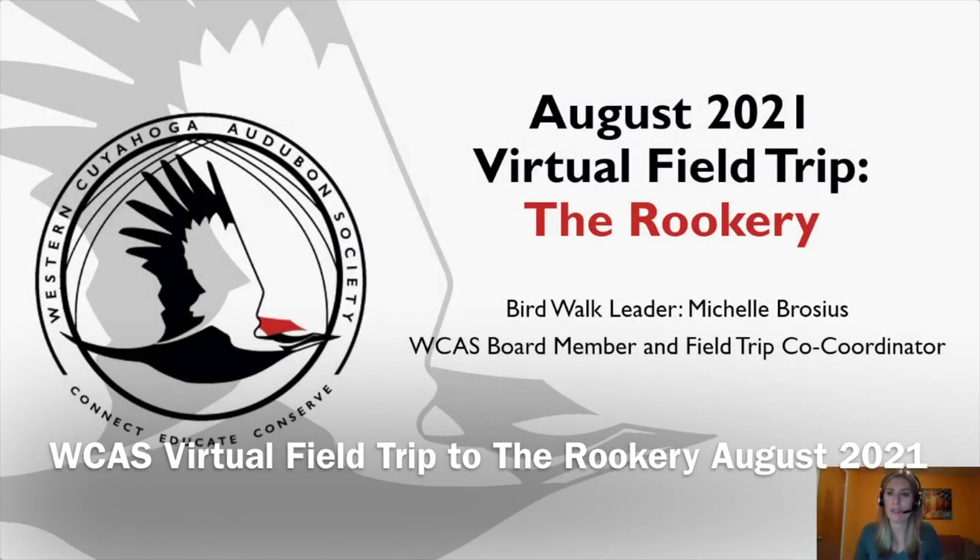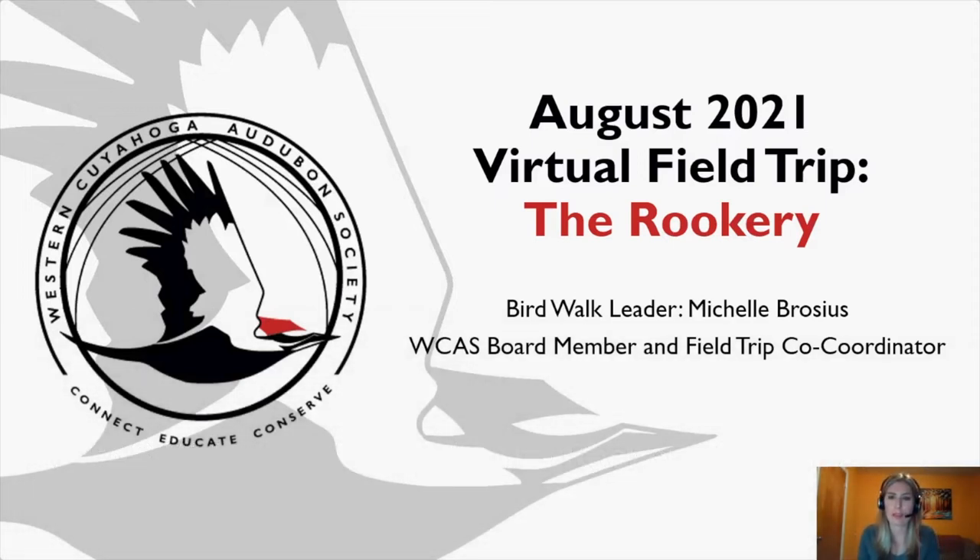Hello everyone and welcome to the August 2021 virtual field trip to the Rookery. My name is Michelle Brocious, I'm your birdwalk leader tonight. I am a WCAS board member and field trip co-coordinator. Every month I select a location for participants to visit independently or with their family and friends to explore, take photographs, identify bird species, list and write some journaling, and submit those items to me that I compile into a scrapbook, organized by participant.